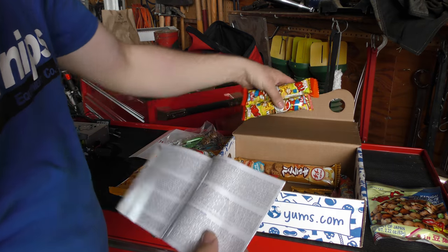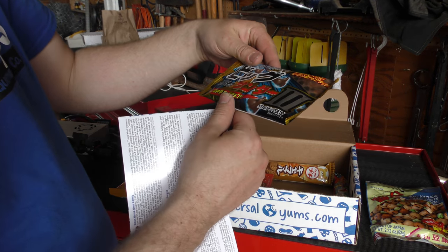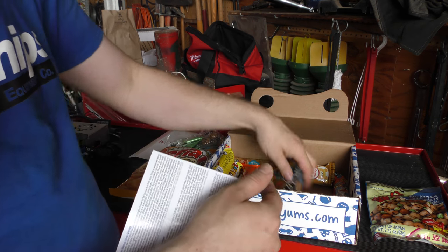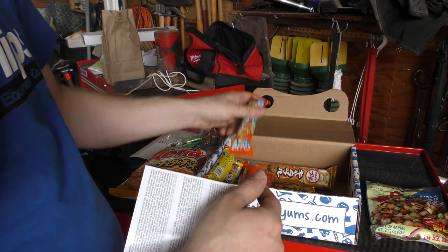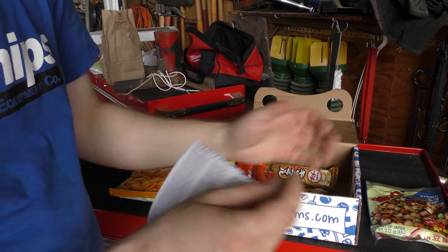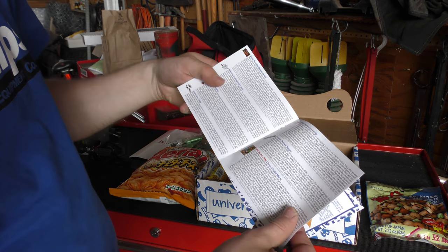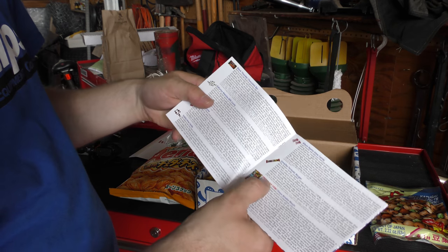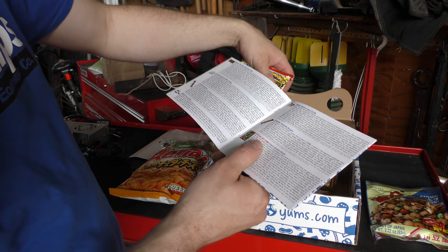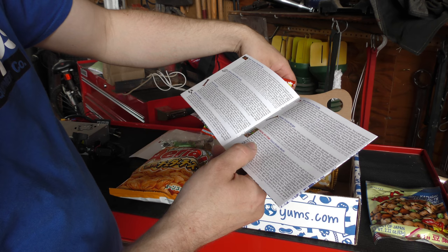Let's just get some more of this stuff out here. Looks like a little chocolate kisses — definitely doesn't look like one though. Another one of those, and a couple more small candies. Special do-it-yourself item — okay, that was this one. Cocoa rice cake.